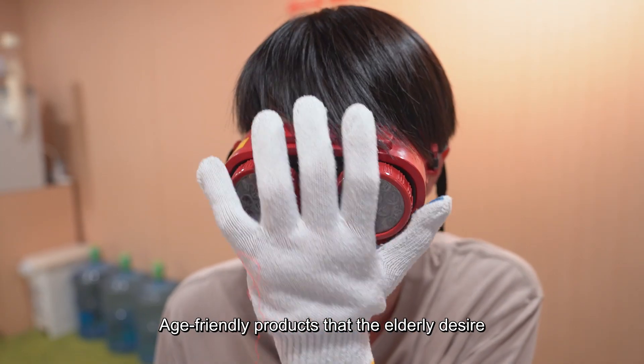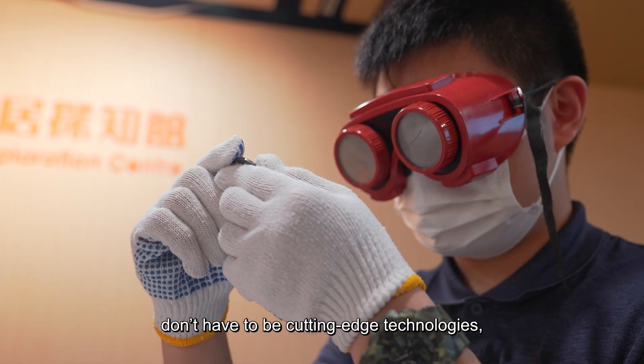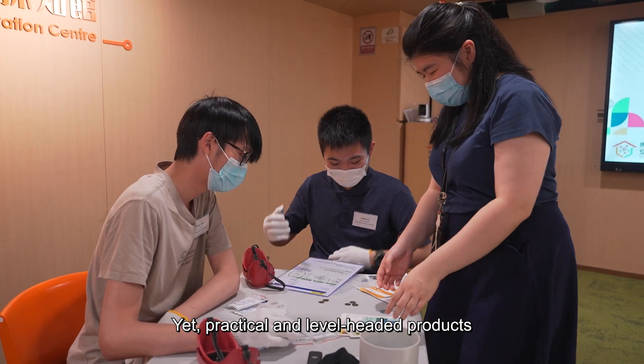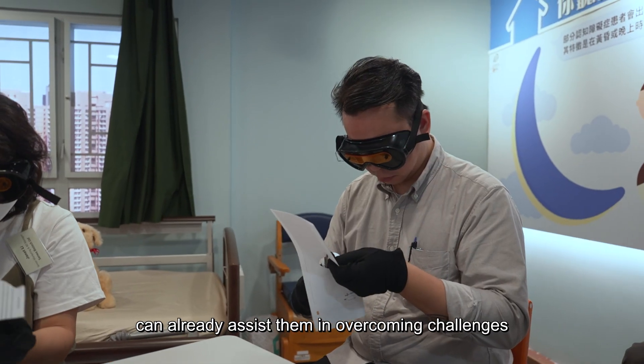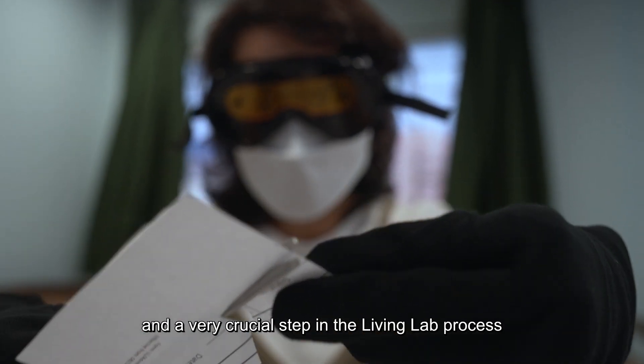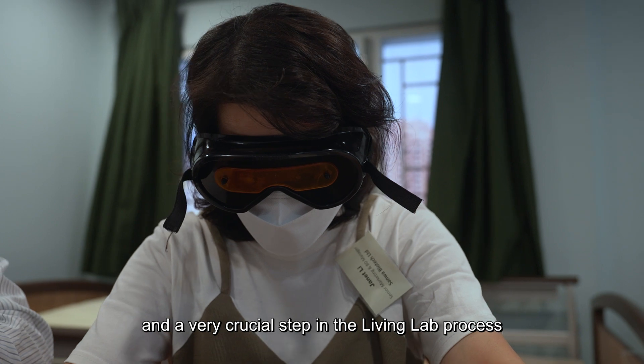Age-friendly products that the elderly desire don't have to be cutting-edge technologies, nor all-in-one solutions — yet practical and level-headed products can already assist them in overcoming challenges. That's why inducing a sense of empathy is the first and a very crucial step in the living lab process.